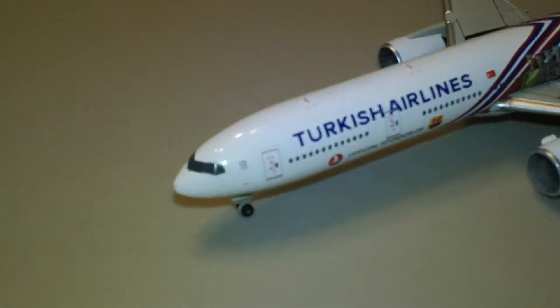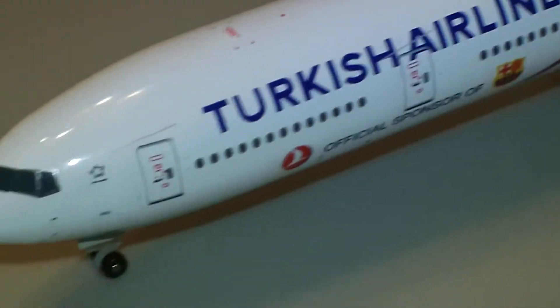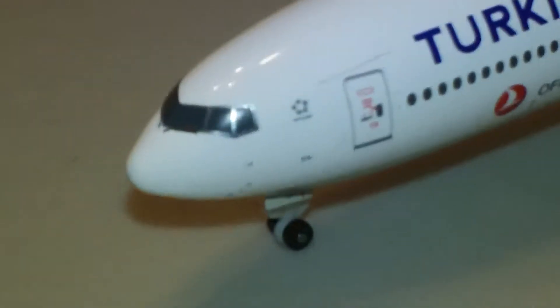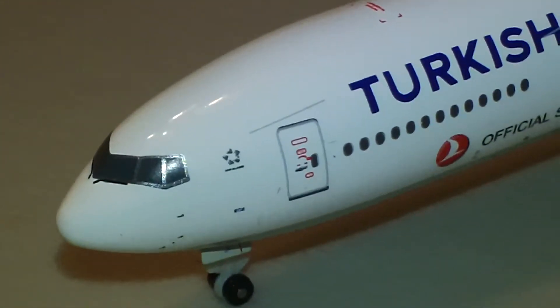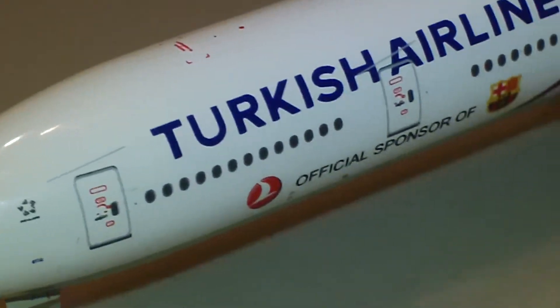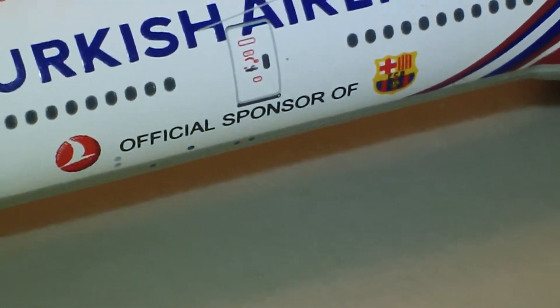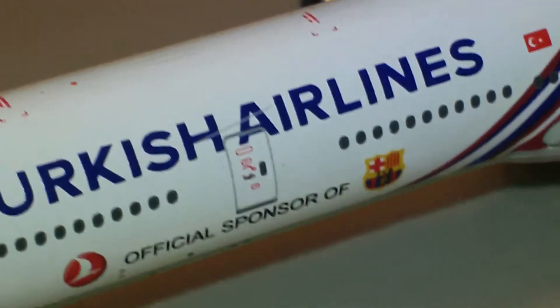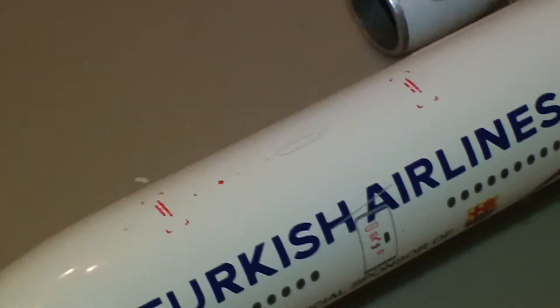Here is the plane — it's going to be an ultra detailed plane. You can already see all the detail on this thing. It's got the wipers on the windows, the frames, the Star Alliance logo, and all the markings on the door. There it is — official sponsor of FC Barcelona, the Barcelona soccer team.